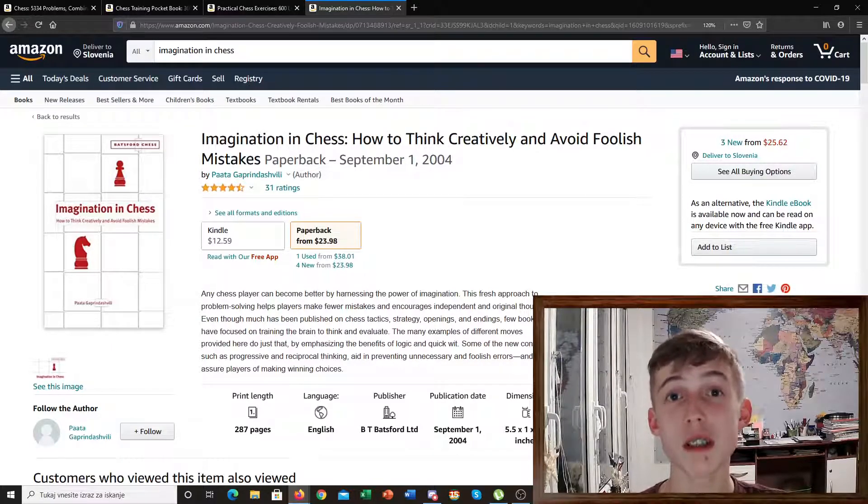The examples are very, very interesting and very creative. I would really recommend this book for players with probably more than 1,700 ELO rating points — something like that. If you're serious about your chess, this is a book I would really recommend to you.